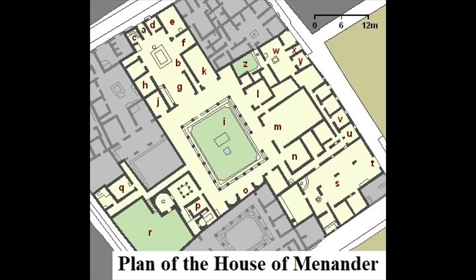By the time it was destroyed by Vesuvius, the house of Menander was about 300 years old. It was a huge structure, expanded and extended until it spanned an entire city block. It had a private bath, stables, cellars, kitchens, and slave quarters. But the richest part of the house, and the parts that most tourists see today, were the public rooms around the atrium and courtyard.